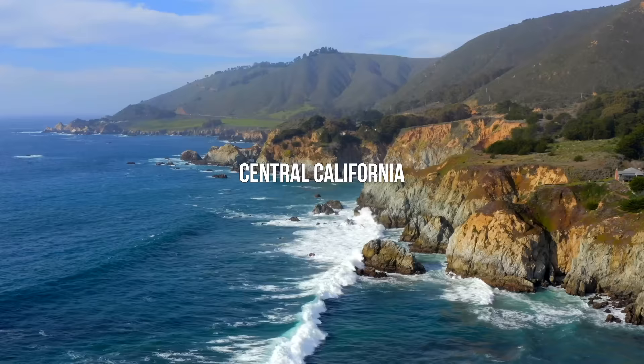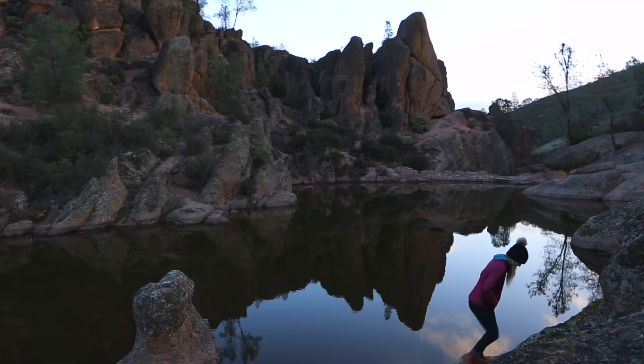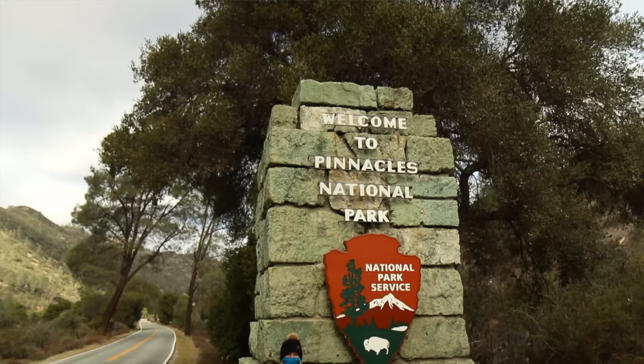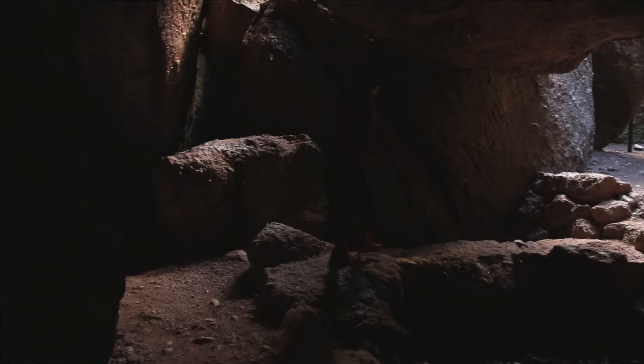Next up is Central California, starting with Pinnacles National Park. This area is totally underrated in our opinion. It kind of reminds us of Joshua Tree — there's lots of pinnacles and it's a really good area for rock climbing — but it gets so hot if you don't go in the fall and winter, so definitely try to go during this time, or at least spring. They're known for their caves, so make sure to check those out.